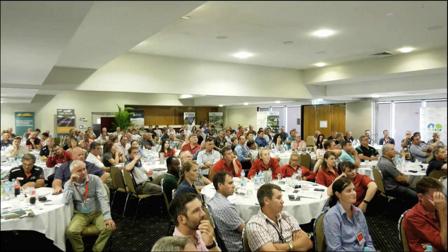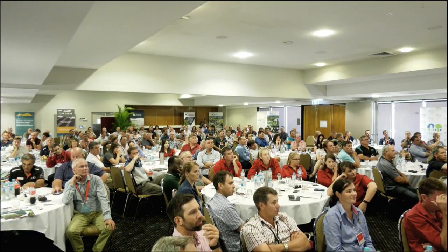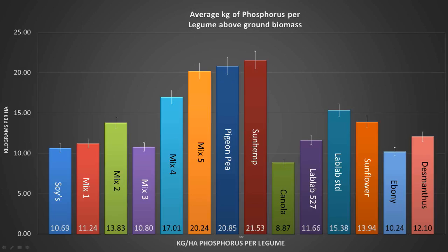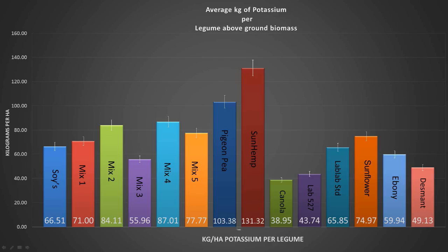Looking at phosphorus — sunhemp had 21.53 kilos of phosphorus in the top part, and we're assuming that some of this is going to go back into the ground and be available for our cane crop. For potassium, sunhemp was again a standout, and pigeon pea was quite a good one for potassium. Sunflowers and our mixes were always sitting around a quite good average.